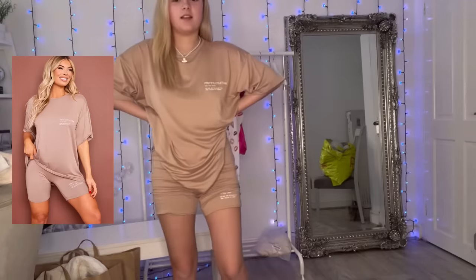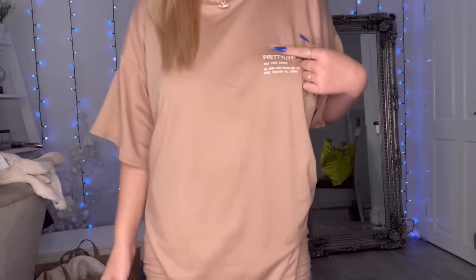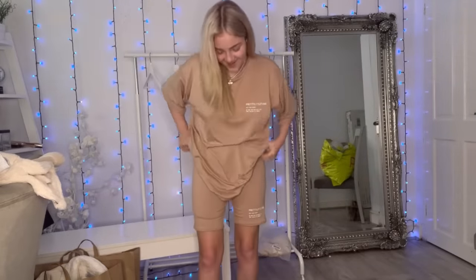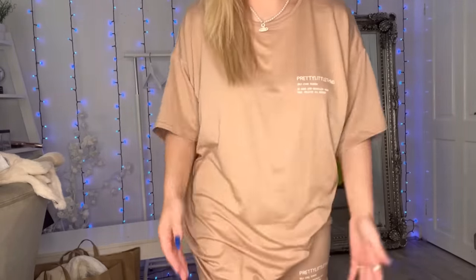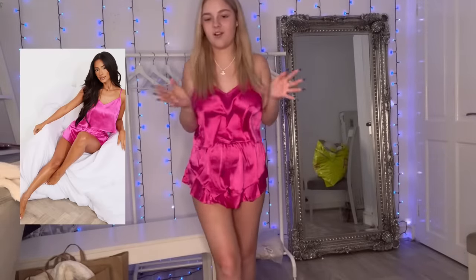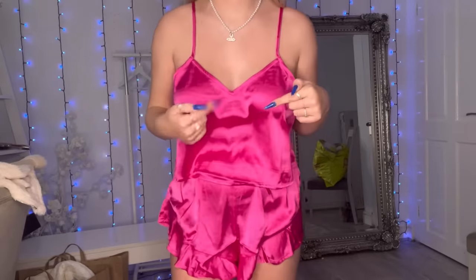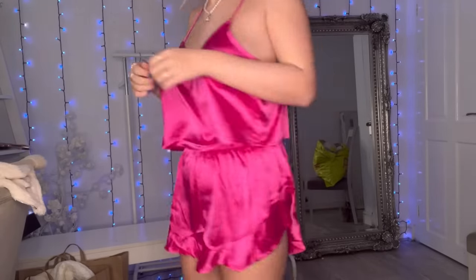This next one looks like loungewear. It's just a little top — I really like when they have little writing on it; it says 'Pretty Thing,' and I love small writing like that. The shorts are quite big so I pulled them up a bit, but it doesn't really matter since it's basically loungewear. This is very me — a really big T-shirt and shorts. I love the neckline and I love hot pink. I don't wear it a lot but I really do love it. Then there's a green version which looks exactly the same — just a hot pink silk pajama set with a V-neck and frilled shorts. Really good for summer.